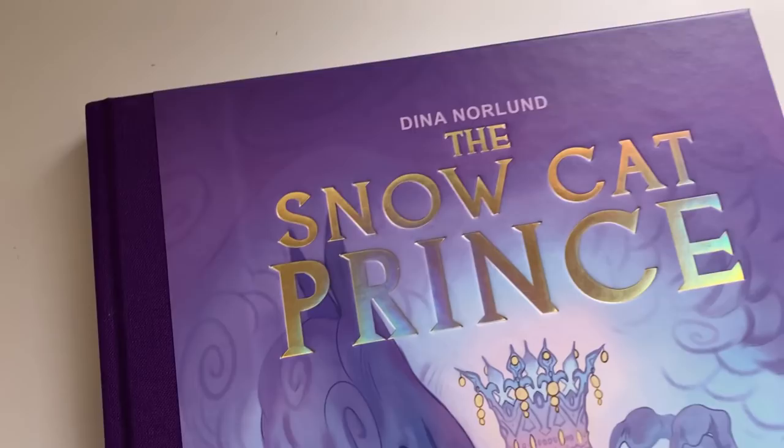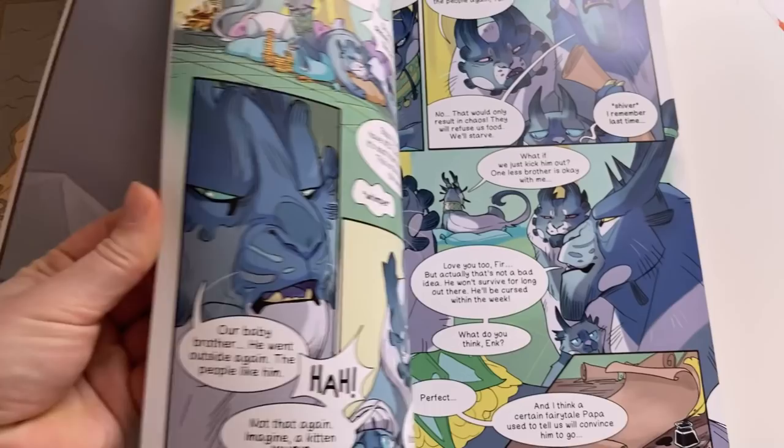The Snowcat Prince is a graphic novel with about 124 pages, printed in hardcover style, A4, cloth spine, gold holographic foil on the title — it's such a beautiful book. I think the best way to sign off this project is to answer your questions on how I managed to finish something like this, because honestly, I didn't think I would be able to do it. But I did.